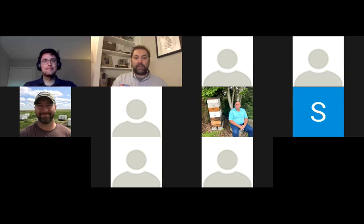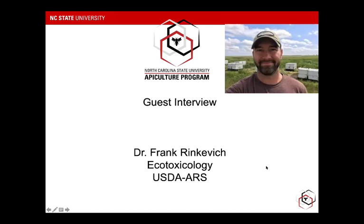I'd like to introduce our guest, who Joe alluded to earlier — Dr. Frank Rinkovich from the USDA at the Baton Rouge Lab down in Louisiana. We're really lucky to have him. Couldn't think of anybody better to continue this discussion about ecotoxicology and the potential impacts that pesticides have. As Joe said, Frank was an integral part in that study he just presented. Welcome, Frank, and thanks for joining us. Thank you very much for the invitation. I'm glad we get to talk about something that's right in my wheelhouse — pesticides and honeybees.